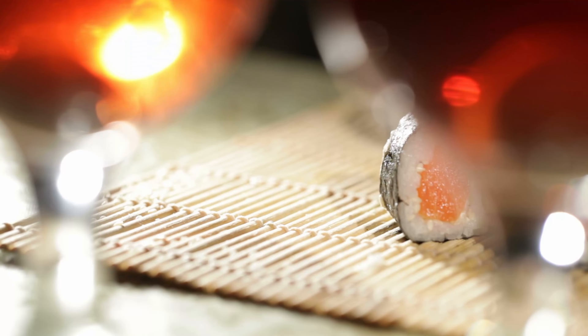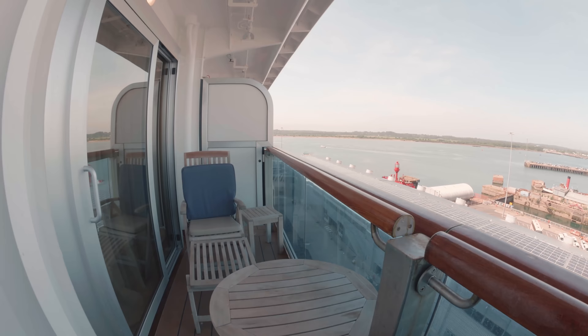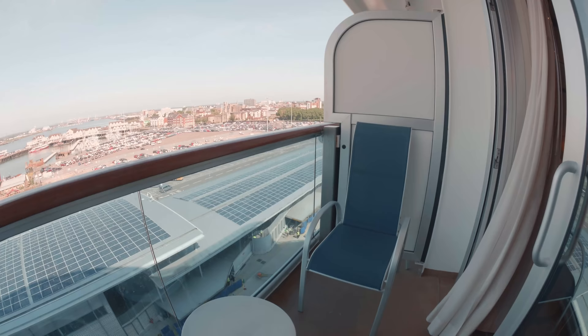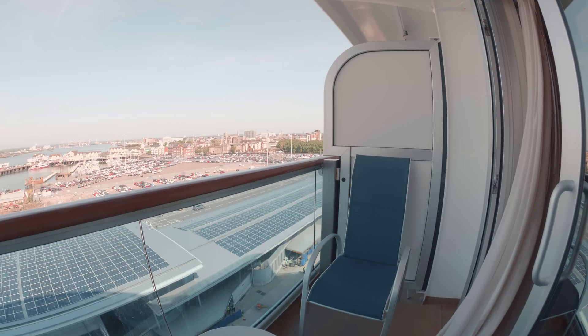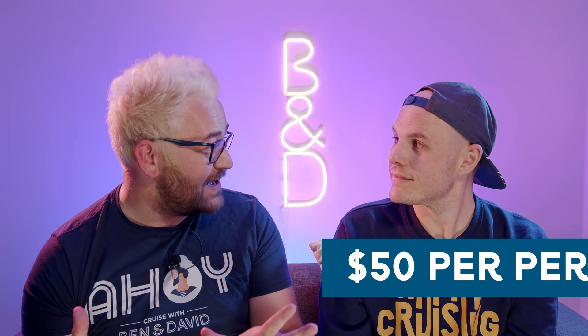The Kai Sushi Bar uses à la carte pricing, meaning you pay per item. You also have the ultimate balcony dining package — available only if you have a balcony cabin. You can dine on your balcony for breakfast, which comes in at $45 for two, or for dinner a four-course meal with champagne is served on your balcony for $50 per person. You get your own personal waiter and everything — it sounds really lovely.